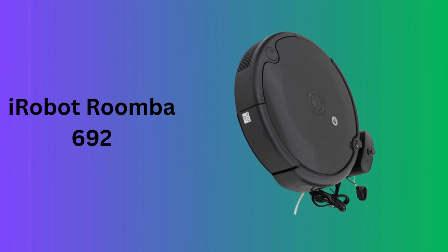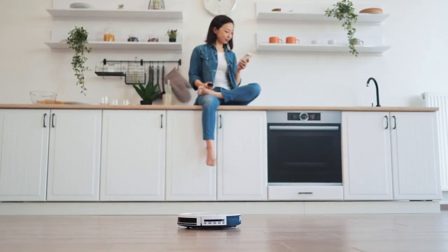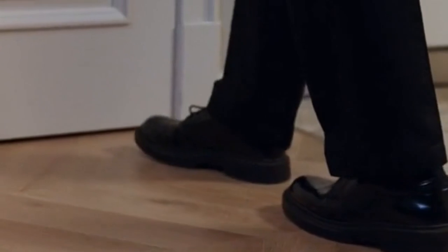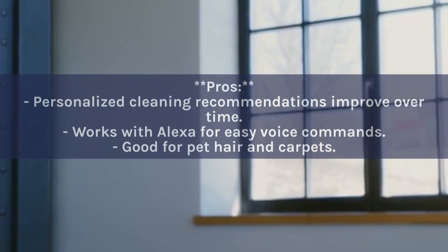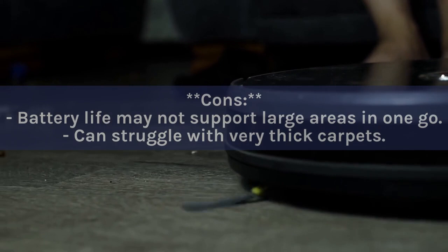Number seven: iRobot Roomba 692. The iRobot Roomba 692 stands out with its Wi-Fi connectivity and personalized cleaning recommendations. It works with Alexa for voice-controlled convenience and is suitable for homes with pets. The Roomba 692 can navigate around furniture and over different floor types, making it a versatile cleaner. Pros: Personalized cleaning recommendations improve over time; works with Alexa; good for pet hair and carpets. Cons: Battery life may not support large areas; can struggle with very thick carpets.